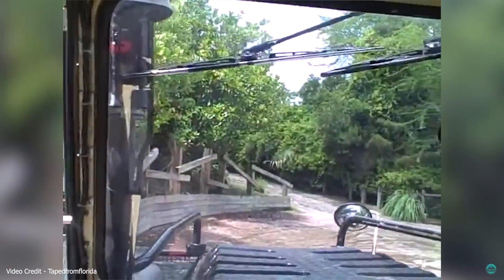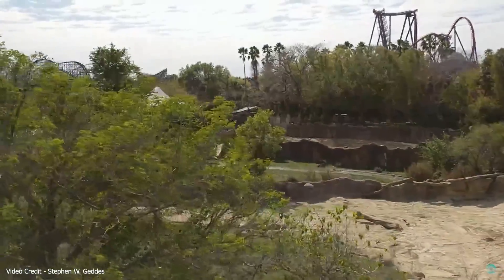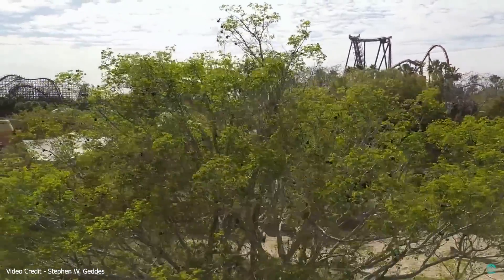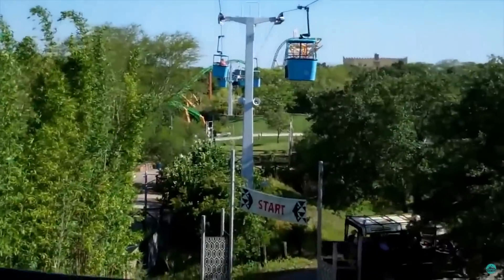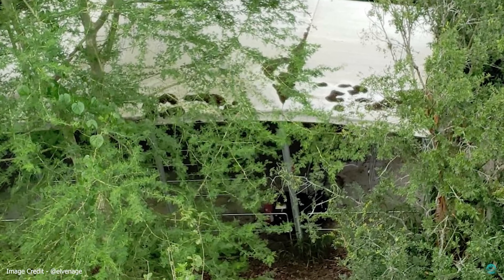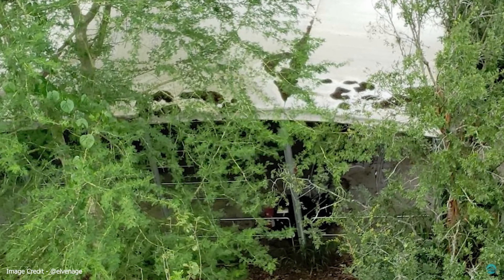A mere shadow of what the ride once was. Busch Gardens confirmed reports that it would close permanently in January 2015, stating the area would be used for future development. Today, in 2018, the remains of the station and track can still be seen sitting mostly abandoned at the back of the park.